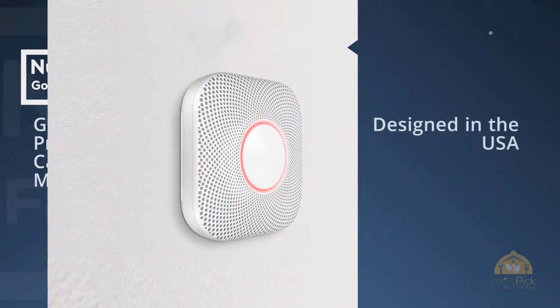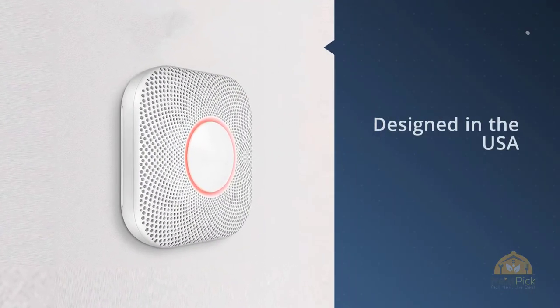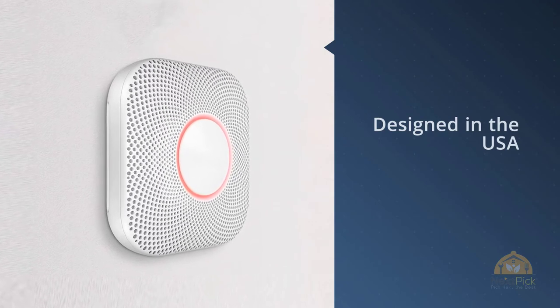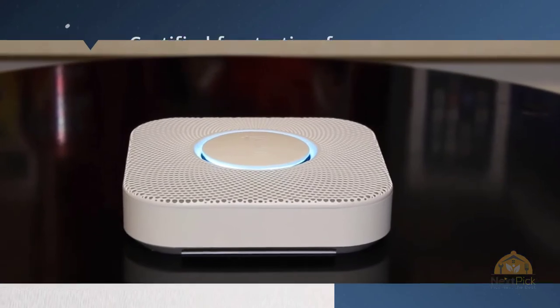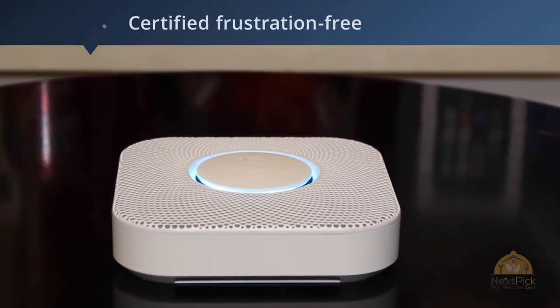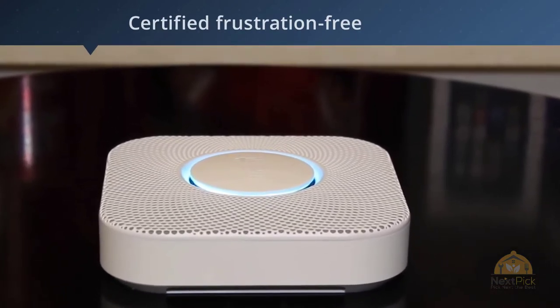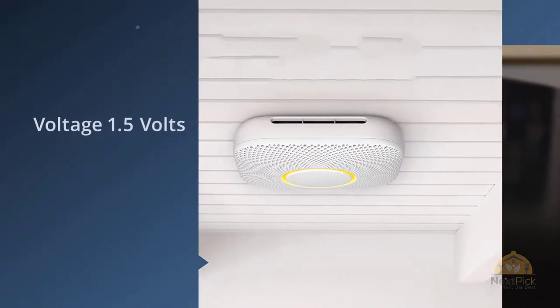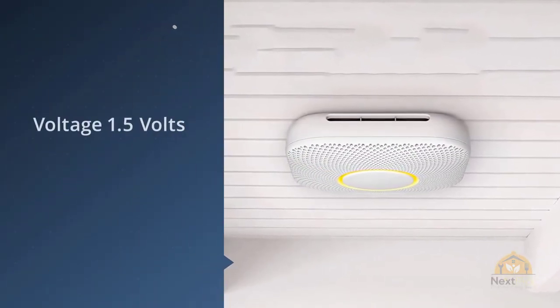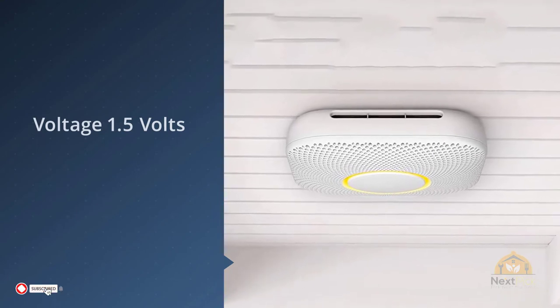Imagine you're having a relaxing evening cooking dinner — your fire alarm doesn't know the smoke it senses is just your water boiling for pasta. It's screaming and you have to stand on a stool awkwardly to turn it off. But what if your smoke alarm could tell the difference between steam from the stove and smoke from a fire, and warned you with a pleasant voice rather than a wail?